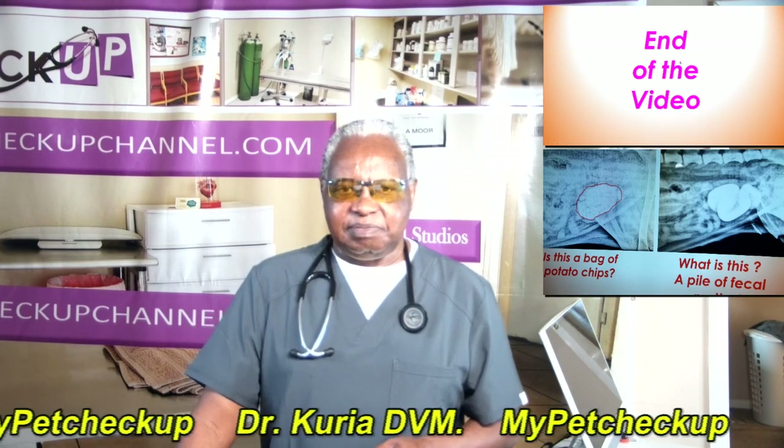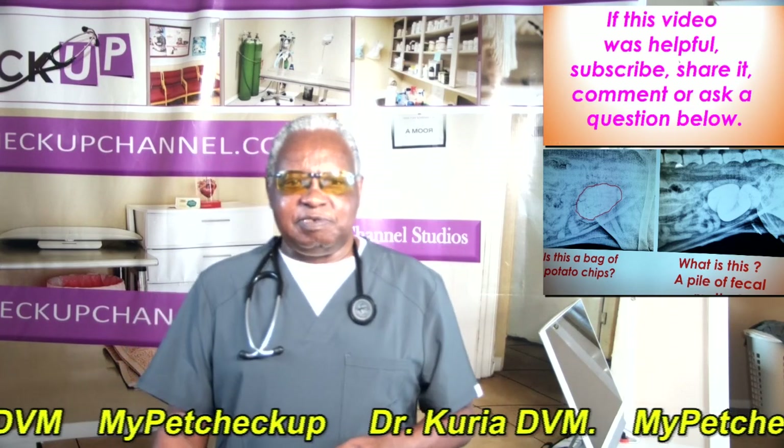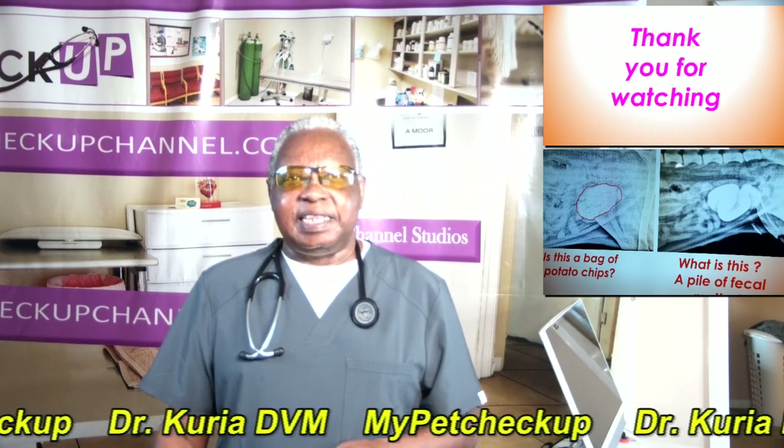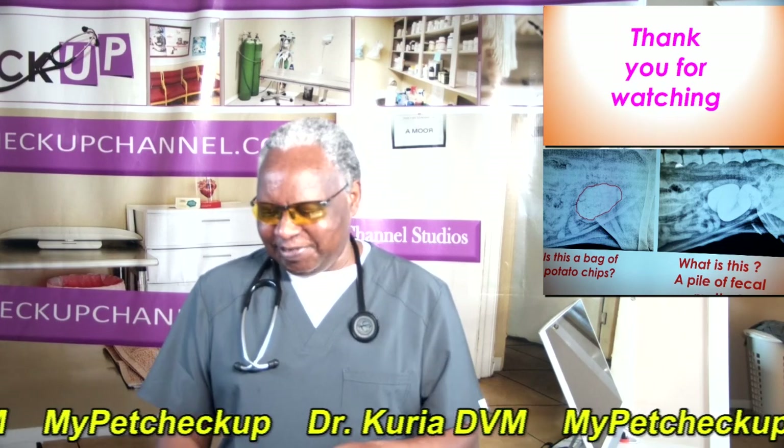That's the end of the video. If this video was helpful, subscribe, share it, comment, or ask a question below. Thank you for watching and see you in the next video.